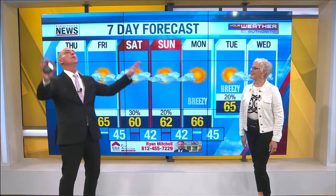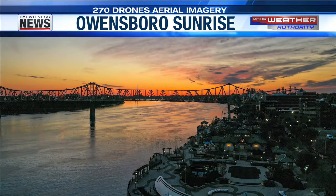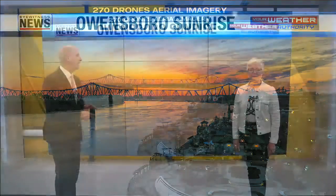Check out that sunrise this morning. This is from the 270 Drones Aerial Imagery, straight out of Owensboro — they have a Twitter account and some great shots, getting their drones up there. That's pretty close to the shot I had this morning — theirs looks better than mine. It's just a gorgeous sunrise over Owensboro. They got the goods there at the 270. We'll be back right after this.